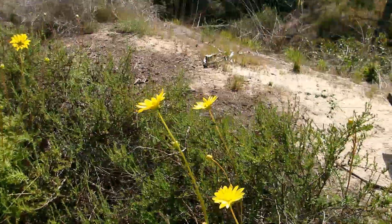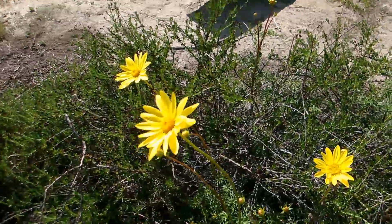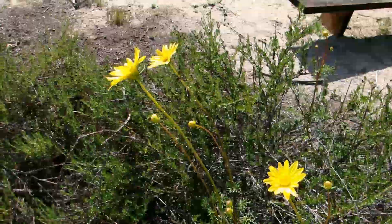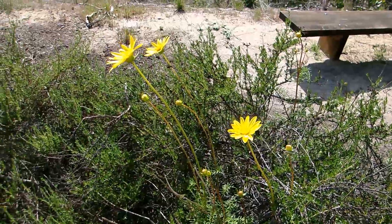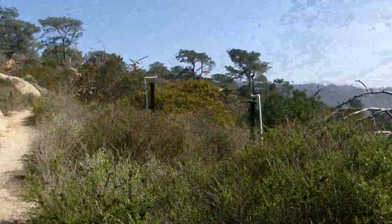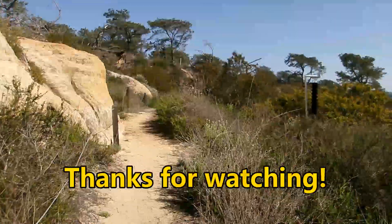So that's it! Leptosyne maritima, the beautiful, venerable Sea Dahlia — a rare local native plant here near Del Mar in San Diego County. That's going to do it for this episode of Spotlight. I hope you enjoyed coming along with me talking about yet another awesome species of plant that grows here in SoCal. Thanks for watching, and I'll see you on the next episode of Spotlight.